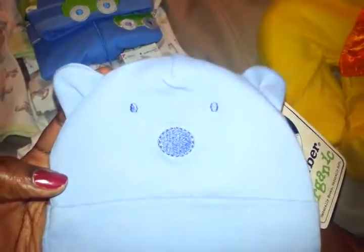I got this cute little bear hat — it's a Gerber Organics and it was $2.49. And this little Mickey romper here was $6. I also got this little set.